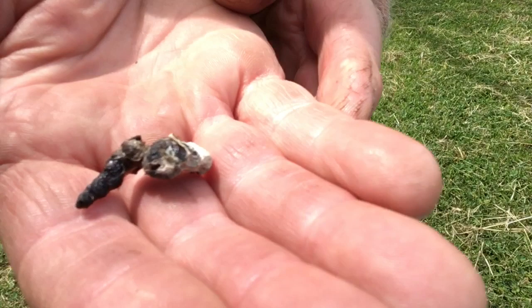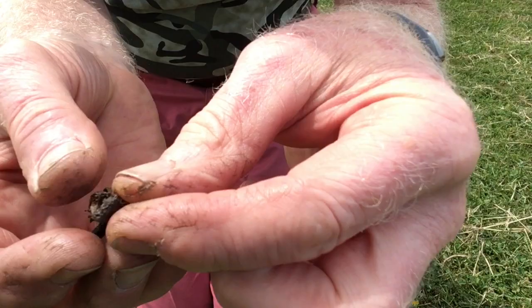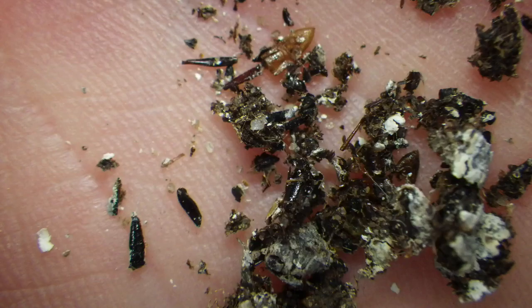If you break it open and have a look inside you'll find out what the woodpecker eats: beetle jaws, wings, ant legs, millipedes — a whole variety.